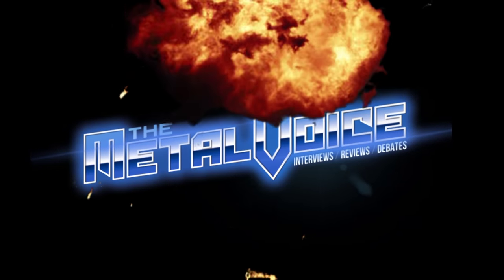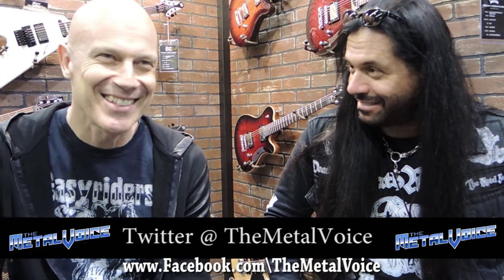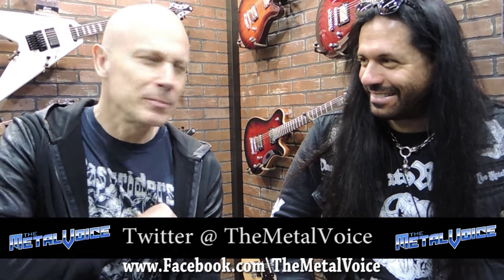This is Neil Turbin and you're watching The Metal Voice. This is Wolf Hoffman from the band Accept. Thanks Wolf for joining us. It's awesome to be here. How are you doing, man? Good to be here.